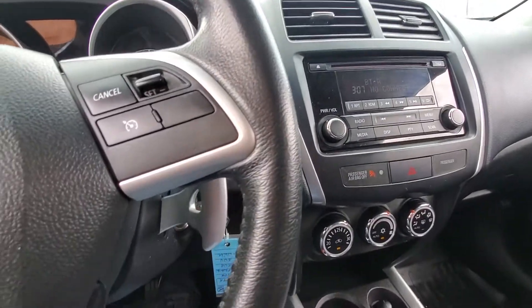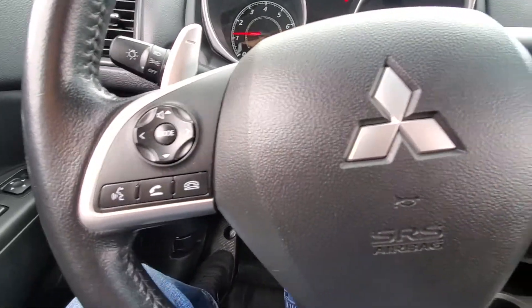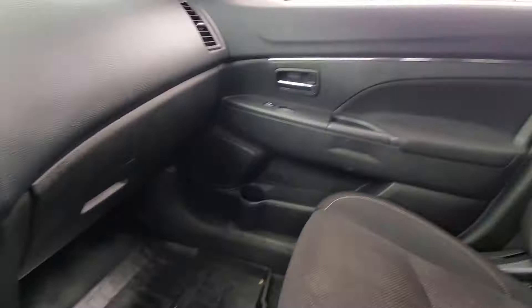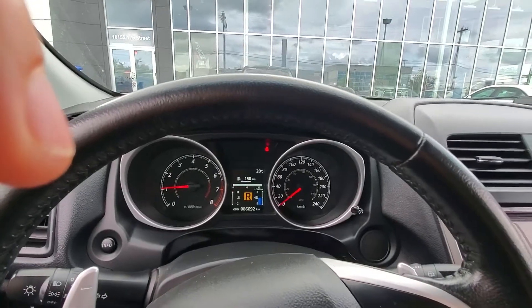I would really love for you to come have a look at this vehicle. If you have any questions or concerns, feel free to give me a call or a text — whatever works best for you. Hope this video helps you get a better idea of the car. We'll talk to you soon, Emily. Bye bye, have a great day!